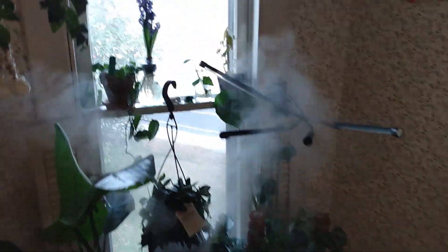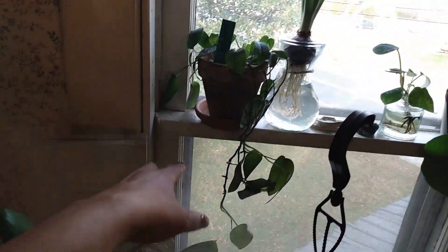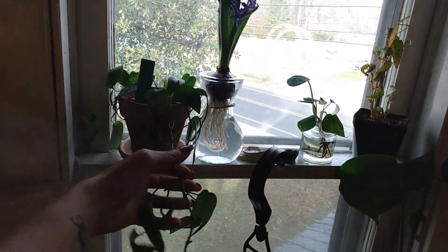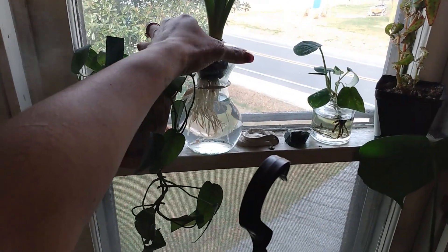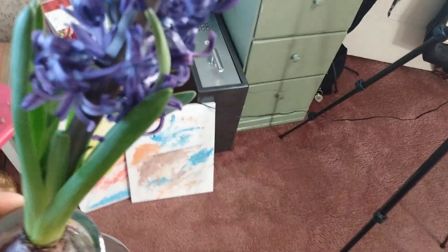Starting right here — this is a northeast-facing window. Here is my Cebu Blue, my Epipremnum Pinnatum. These are cuttings I took from the mother plant, rooted them, and now it's its own plant. Here is a Christmas gift from my mom — a blue hyacinth. It looks purple and smells amazing. It also has a second one starting to grow. Every time, you can just smell it before you even walk through the door.